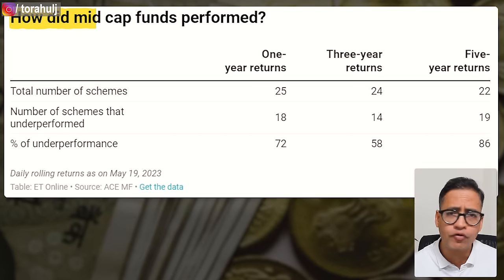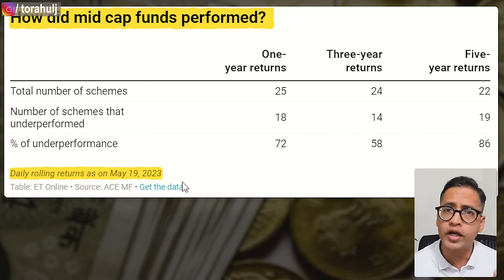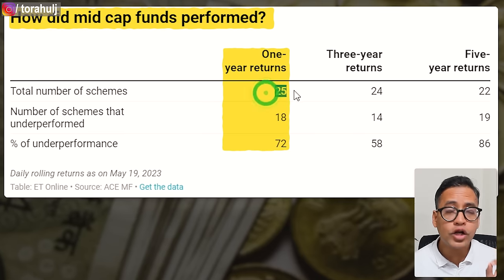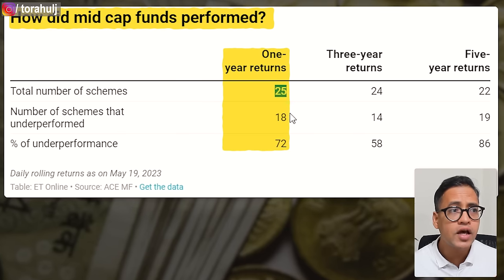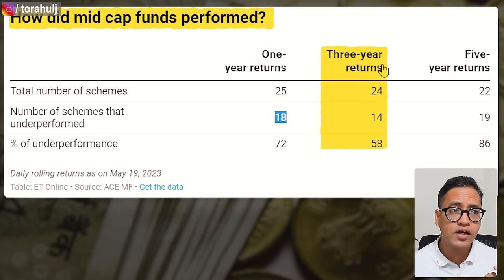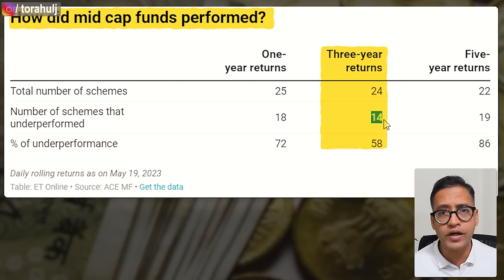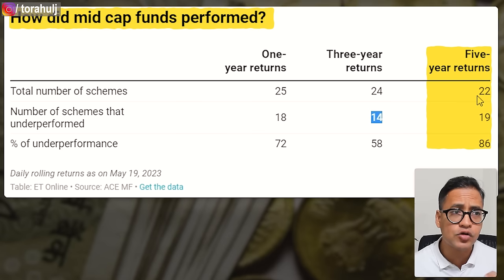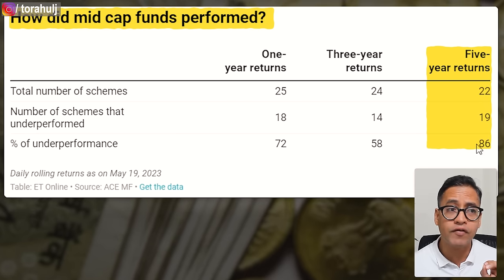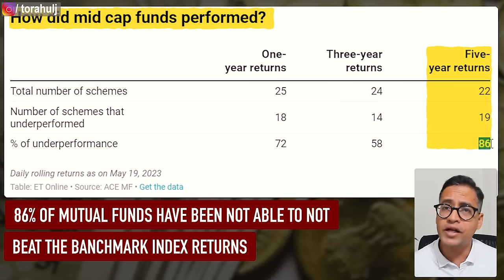Have a look at my screen and you will see the performance of mid cap mutual funds. These are the daily rolling returns as of May 19, 2023. What you clearly see is that if you compare one year returns, out of a total 25 active mutual funds, 18 of them have failed to beat the benchmark index returns. If you look at the three year horizon, out of total 24 funds, 14 of them have failed to beat the benchmark index. And if you look at the five year returns, out of 22 funds, 19 of them — roughly 86 percent — have not been able to beat the benchmark index return.